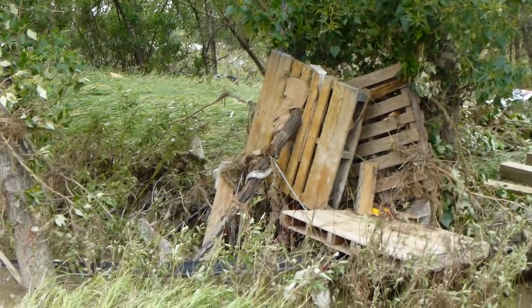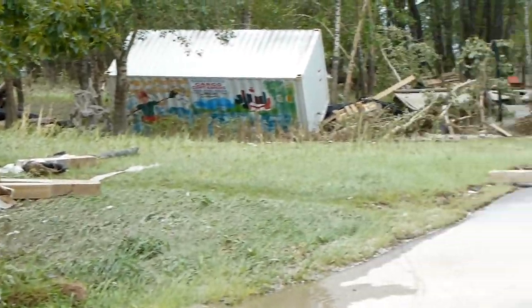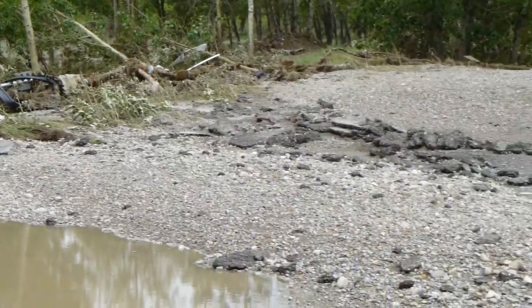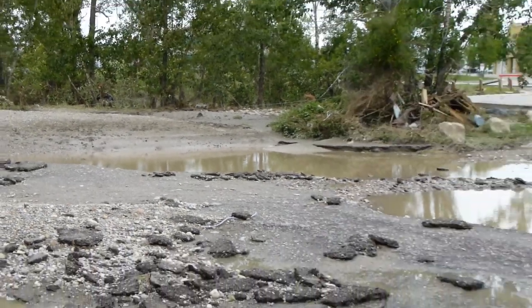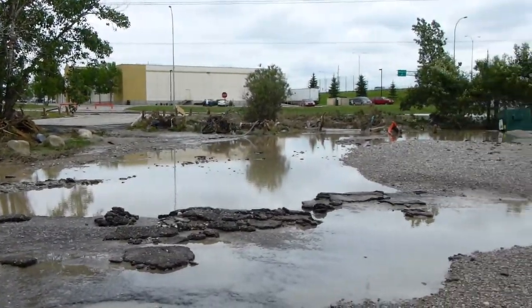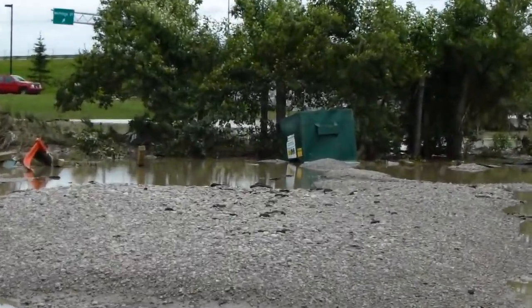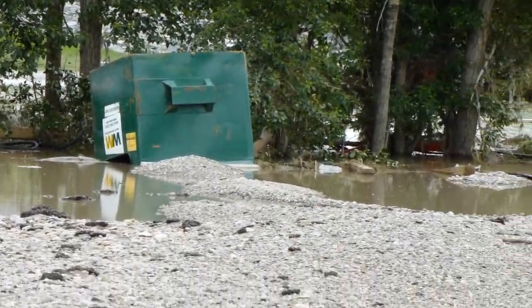Birds love it. All the parking lot is gone. There's a recycle bin — don't know where that came from.